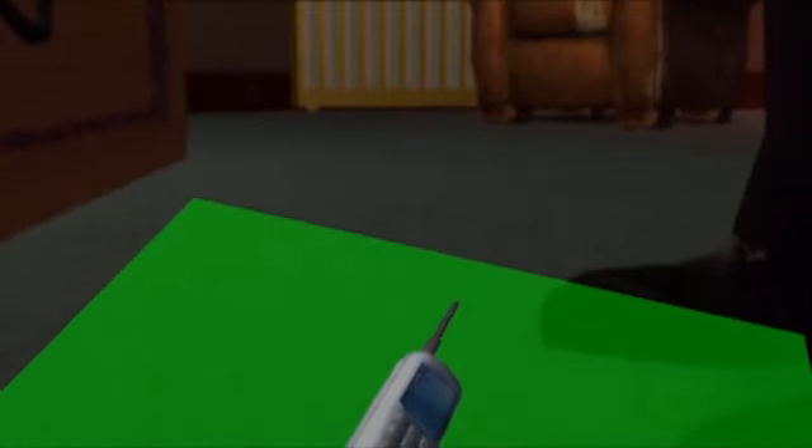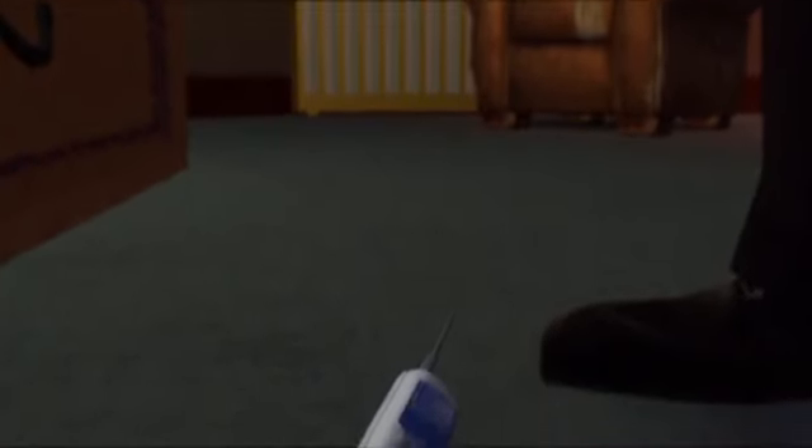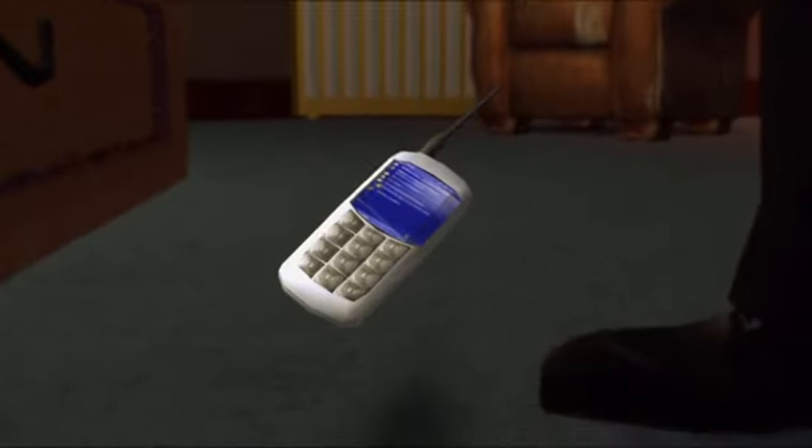Then chroma key to isolate the phone image, apply a brightness contrast effect with brightness turned all the way down, which of course turns the image black. Then add some Gaussian blur, make sure it lines up, and the illusion is complete. Here's what the final shot looks like in context.